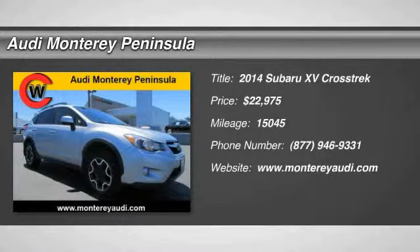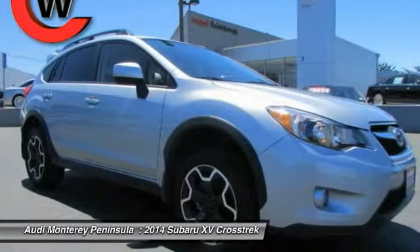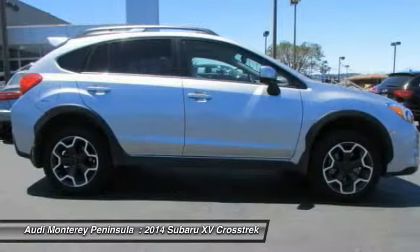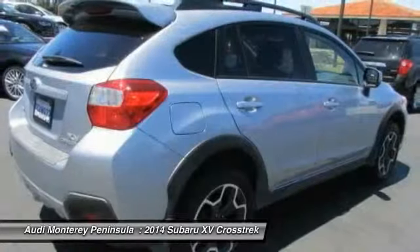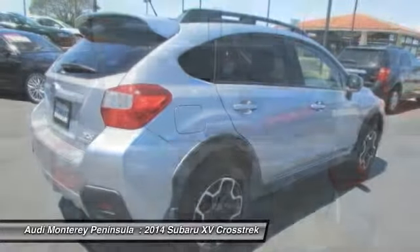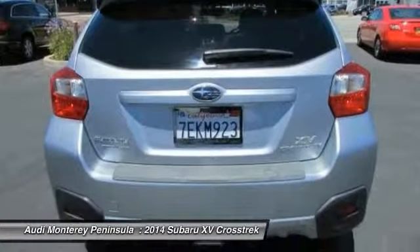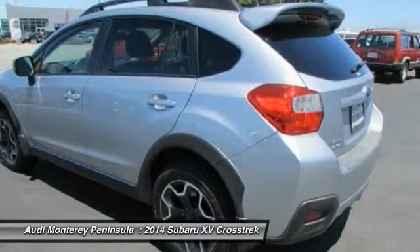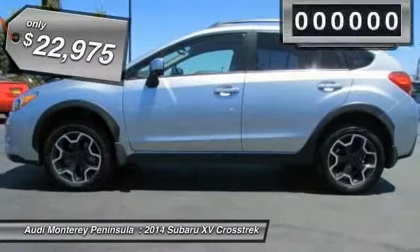2014 XV Crosstrek. This all-new four-wheel drive crossover by Subaru fills that spot for a vehicle with true outdoor capabilities, which is comfortably home driving to soccer practice too. The all-wheel drive XV Crosstrek pulls in the best parts of the award-winning Impreza and adds the details to give this crossover a bit of style among a sea of boring. And since it's a Subaru, you know the XV Crosstrek is built to last and is priced below $25,000.